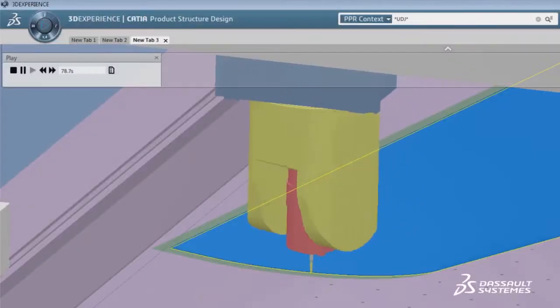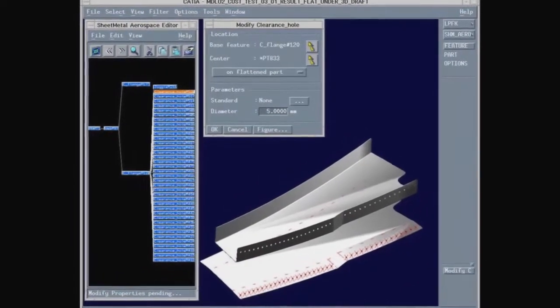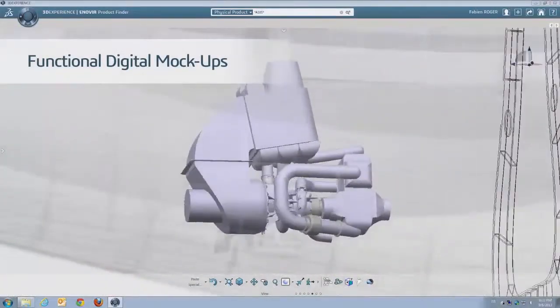Real-time collaboration and simulation, from design to analysis to manufacturing. One more thing you need to know: functional DMU. Now we can go beyond digital mockups that show us how components fit together, to functional mockups that show how a design change in one component impacts the performance of the whole system.